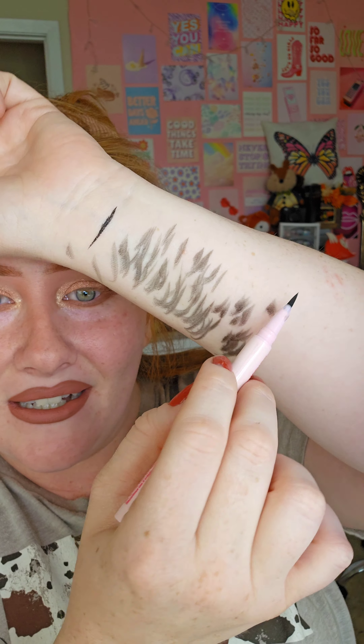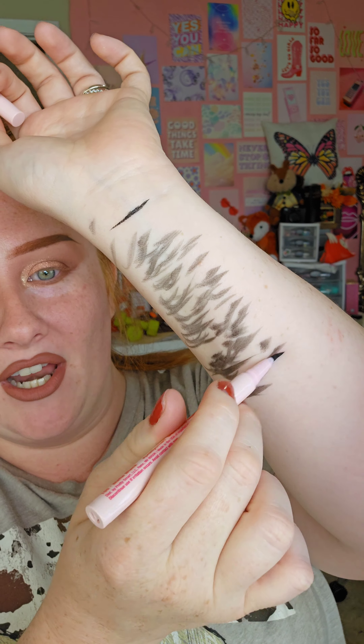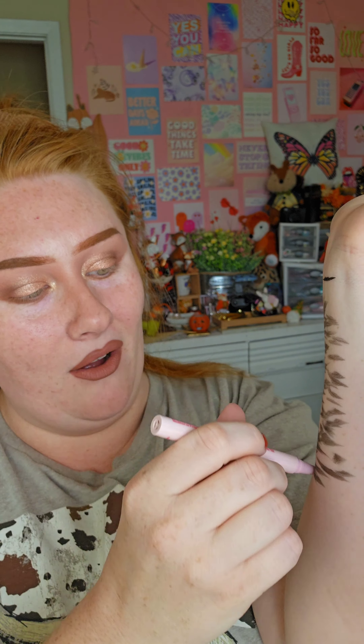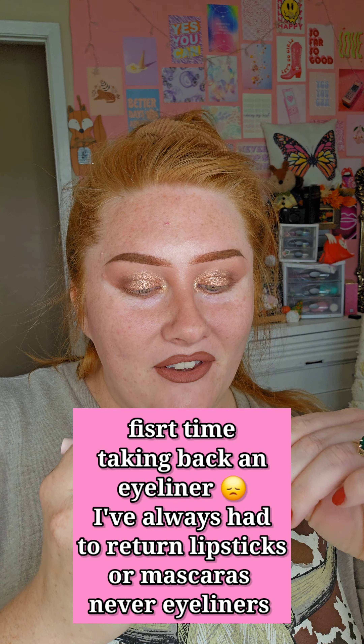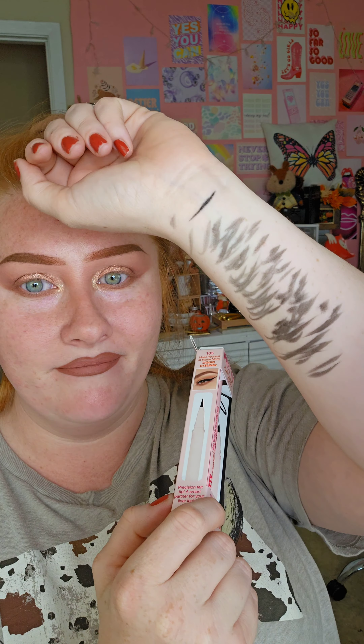Nope. I'm literally bending the tip trying to get something more to come out. This will be a video where, for the first time ever, I will be taking back a product. That sucks. I don't know if I got a dud or if there's something to this.